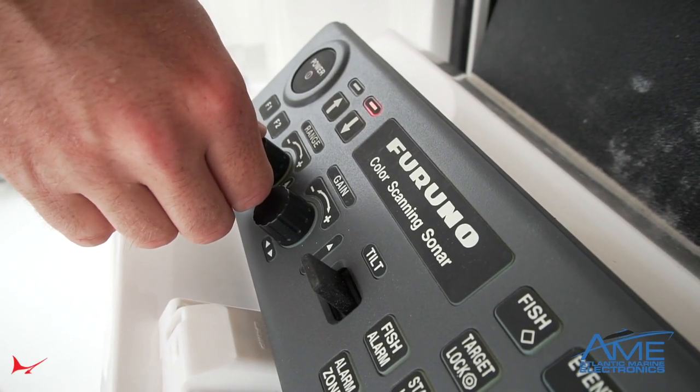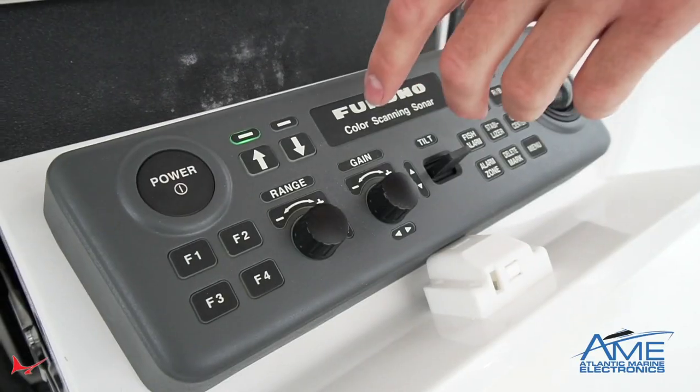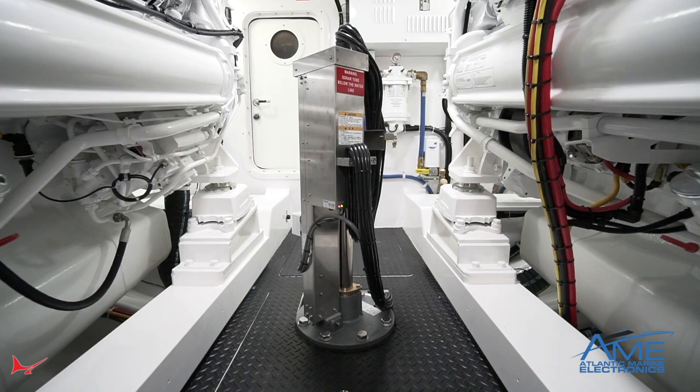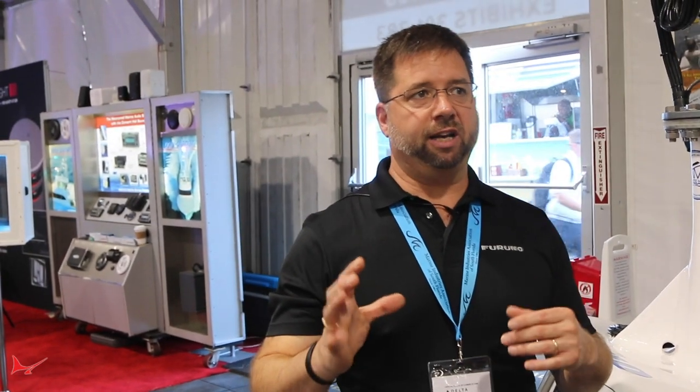When we've got the proper navigation inputs, we're able to use that target lock and then automatically train and tilt the center of the sonar to stay on that big target game fish. We've got a really good ability to correlate what we see on the sonar screen with an echo sounder, with a conventional down sounder. So we can get guys on the fish from a really long ways away, and then get them directly over the fish so they can see it on their down sounder and get their lures almost directly in the fish's mouth.